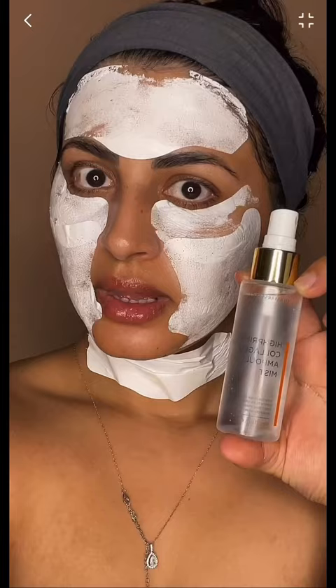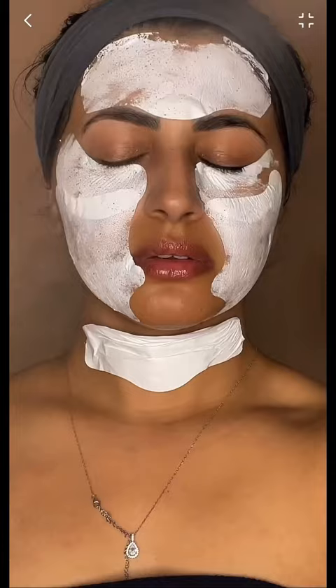Let's spray and see if it's going to be as satisfying as hers. My skin feels so hydrated — it feels like I just got a facial.